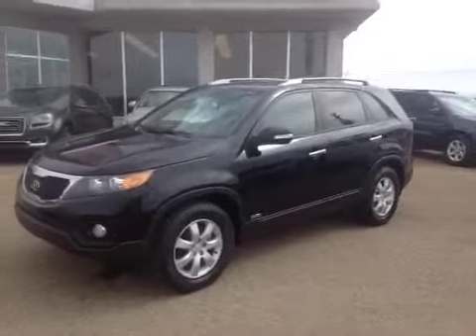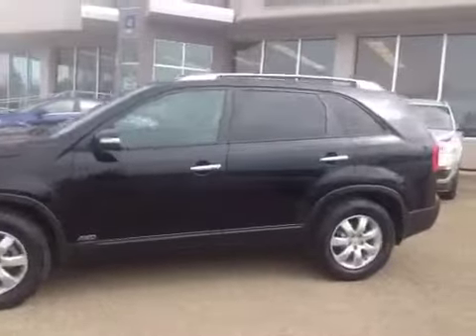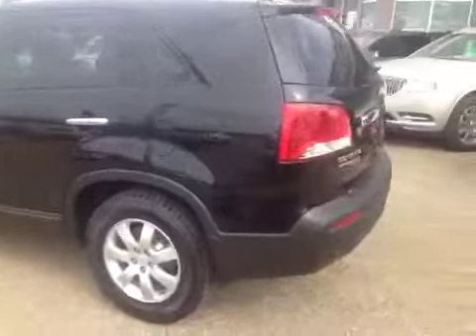Welcome to Grizzly Trail Motors. Today we have stock number 40231. It's a 2011 Kia Sorento. This SUV is black in color and it's an all-wheel drive.